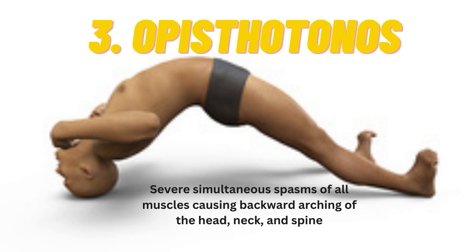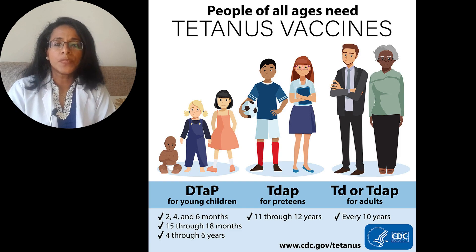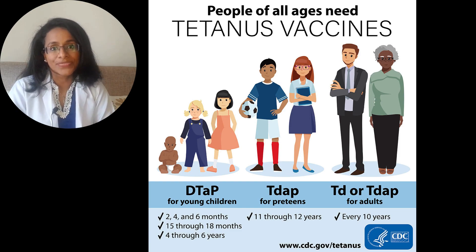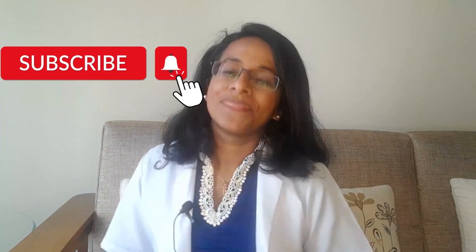Now that we've learned so much about tetanus and how dangerous it is, we need to know how to prevent it. The best tool is vaccination. The CDC recommends the tetanus vaccine for people of all ages, with booster shots throughout life. That's all for today — thank you for watching, please click the subscribe button, and leave a comment if you have any subjects or topics you'd like me to cover.